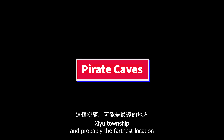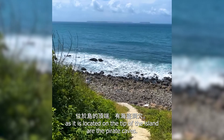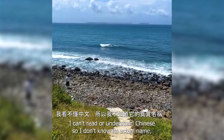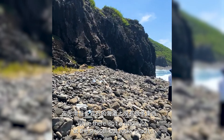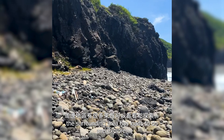Also located in Ziou Township, and probably the farthest location as it is on the tip of the island, are the Pirate Caves. I can't read or understand Chinese, so I don't know its actual name, but this location is said to have hidden pirates back in the day. While there isn't a whole lot at the smooth but rocky beach, the surrounding area has loads to do and explore.